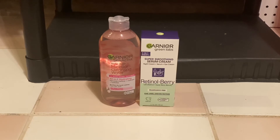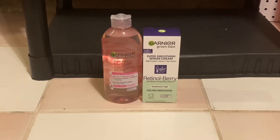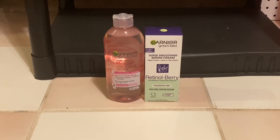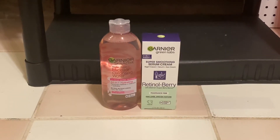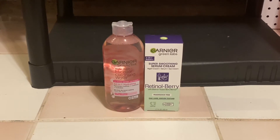The first deal that I did was for the Garnier. They are buy two, get a $5 extra buck. I grabbed one of the Garnier Green Labs priced for $21.99, but it was 20% off making it $17.60. Then I grabbed one of the Garnier Micellar Cleansing Waters priced for $10.49, but it was 20% off making it $8.40.